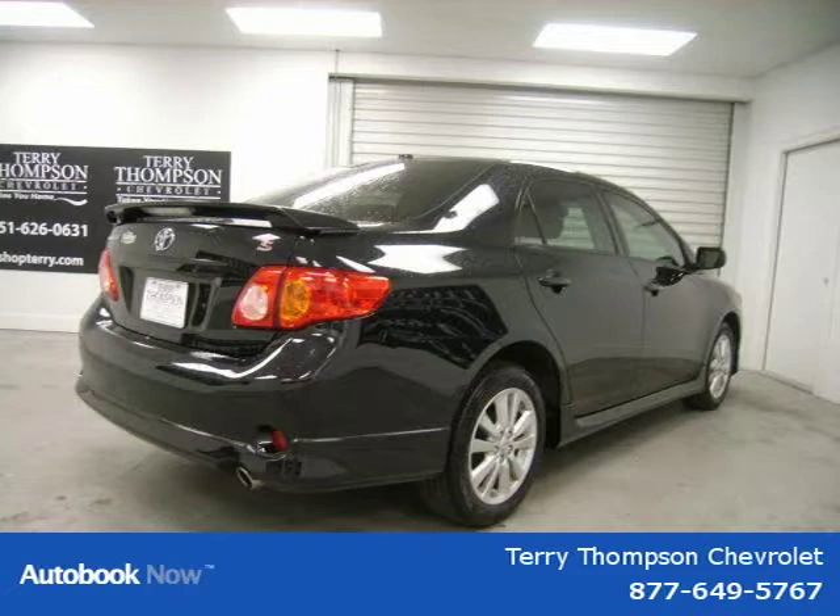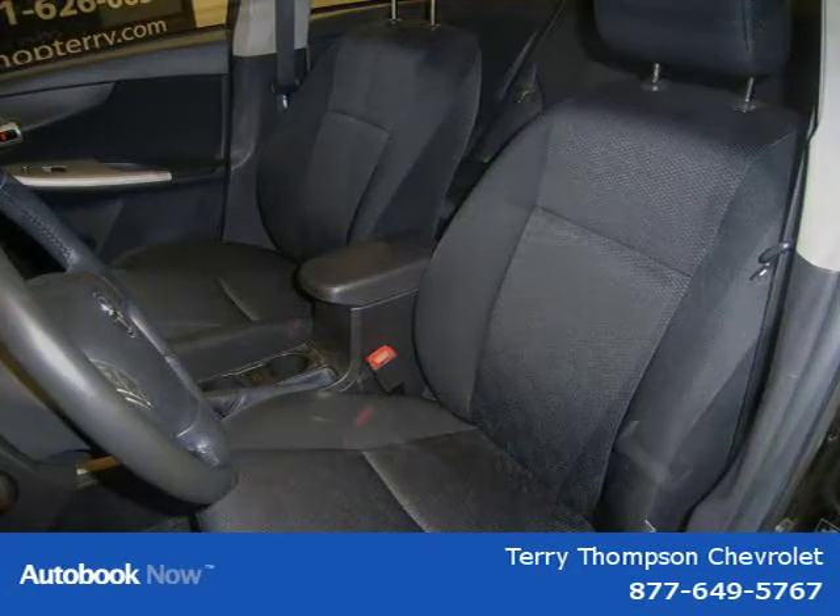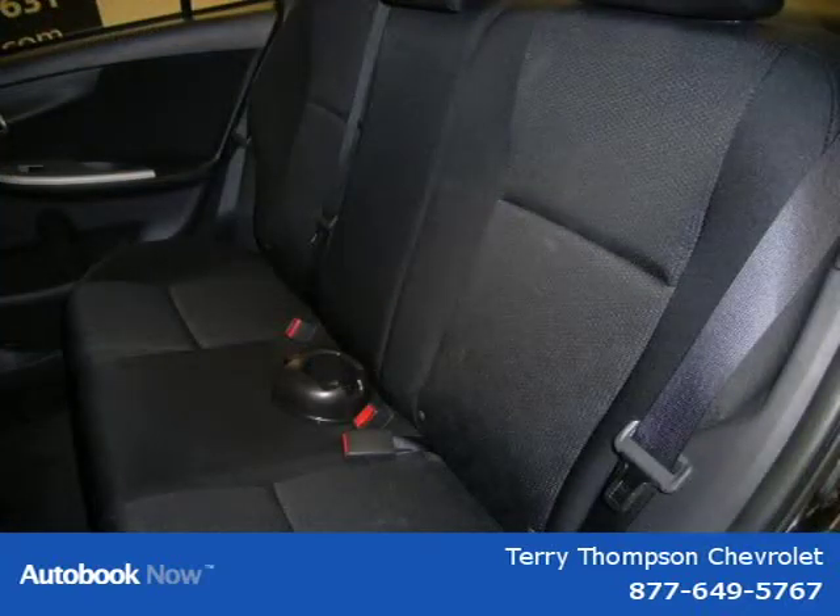This 2010 Toyota Corolla is located in Mobile, Alabama and has 11,162 miles on it. This has a beautiful black sand pearl exterior paint color which is complemented by a dark charcoal interior color.